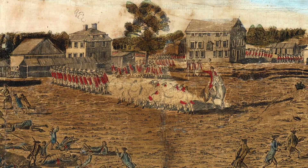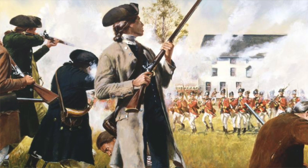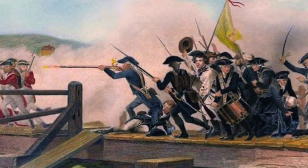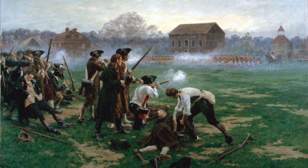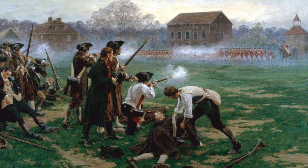As the British soldiers moved forward, the colonial militias courageously stood firm, prepared to protect their freedoms and rights. What happened next was a series of intense confrontations where the first shots of the American Revolution reverberated through the countryside, signaling the start of a historic struggle for independence.